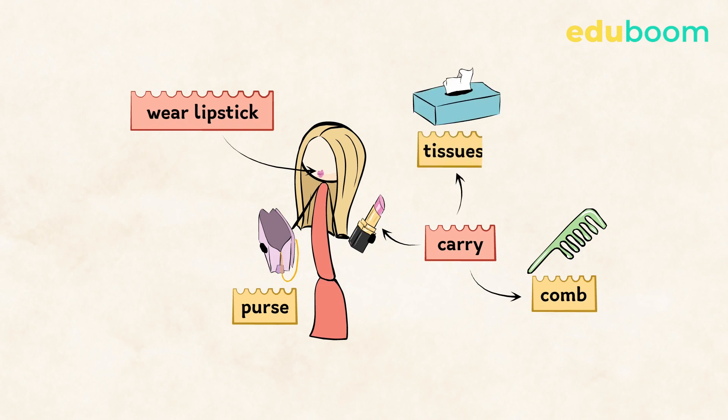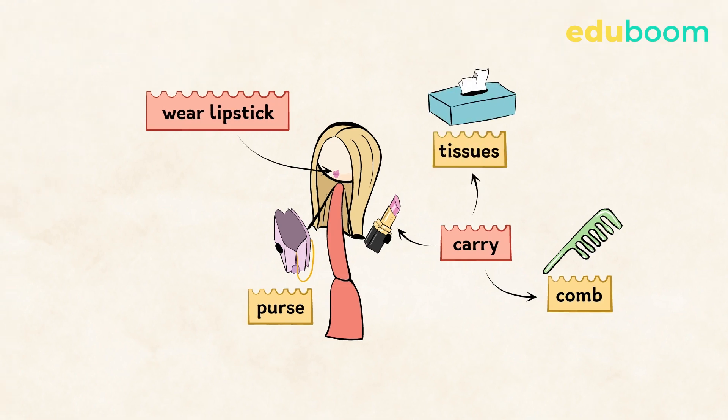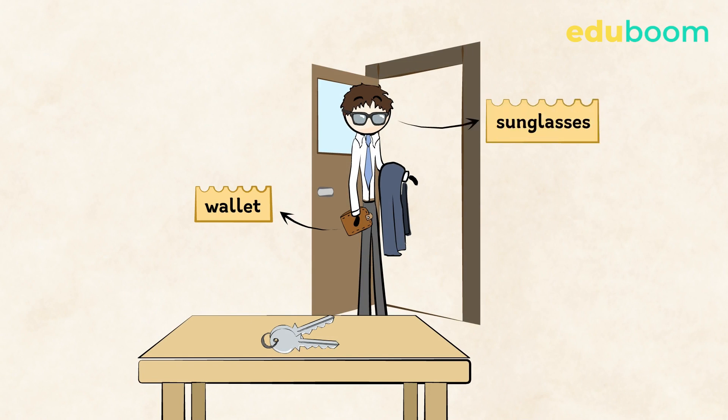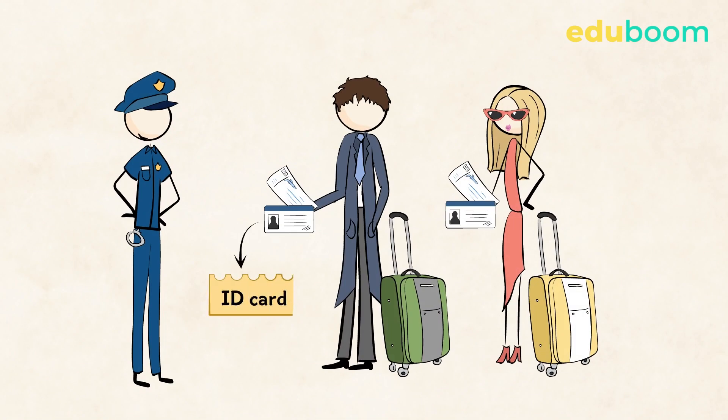Some final examples: Anne often wears lipstick, so she carries one in her purse. She also carries her comb in it. She always carries a box of tissues as well. Paul sometimes forgets his keys, but he never forgets his wallet and sunglasses. When they travel, they bring their ID cards and tickets with them.